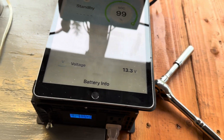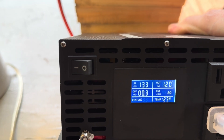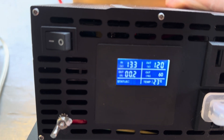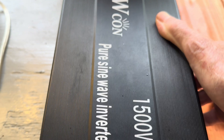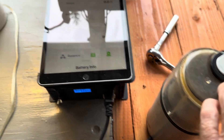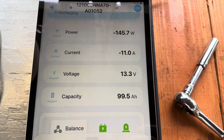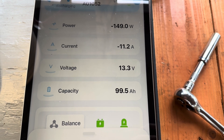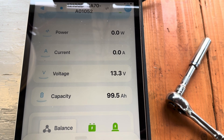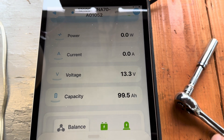Let's see if the inverter even picks up the load. It's reading at exactly the same, 13.3. You can see it was taking 150 watts to grind up my coffee.